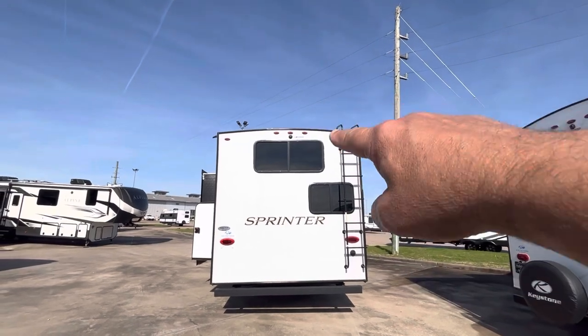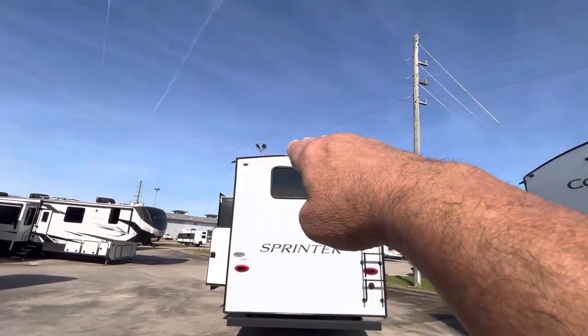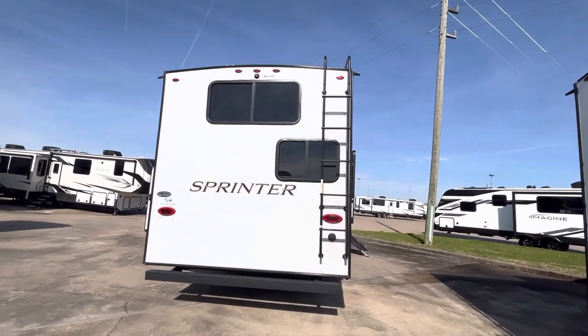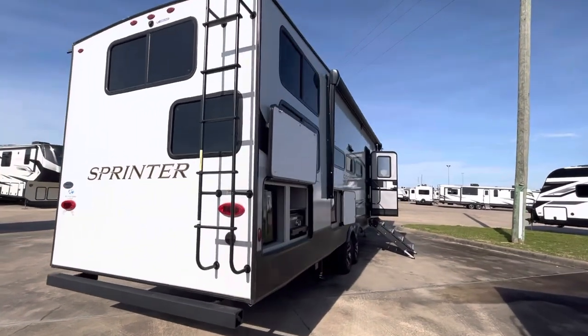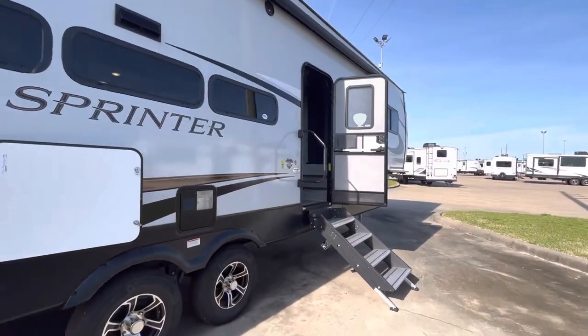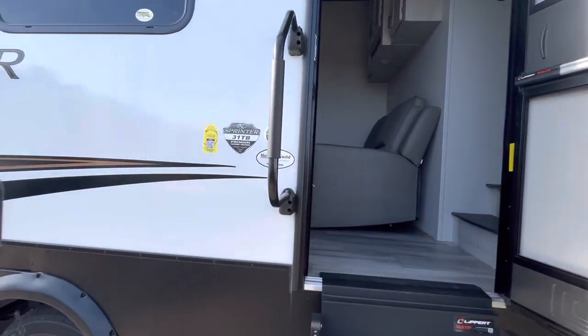There is a prep for a camera, a ladder, and a walkable roof. You see that roof is kind of beveled — it's barreled — which helps water drain off and not pool up on the roof. It's not flat up there. So I think we're ready to go inside. Thanks for hanging out with me this far — we'll go ahead and see what's going on on this 31TB.